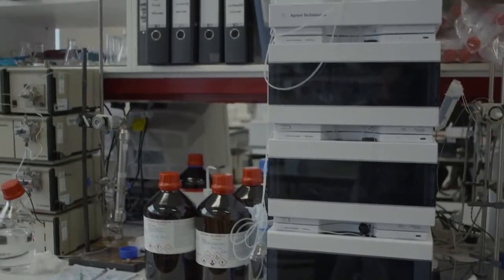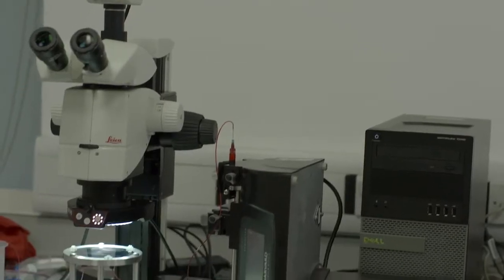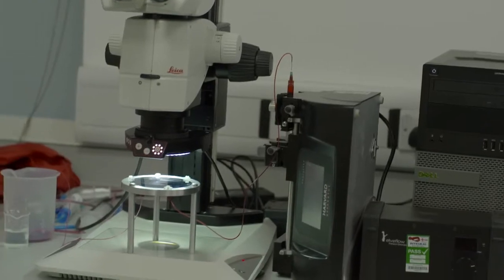Process integration focuses on the design, optimisation, operational optimisation, and control of chemical and biochemical processes. The distinguishing feature of process integration is that it emphasises a holistic approach to processes rather than concentrating on individual operations.